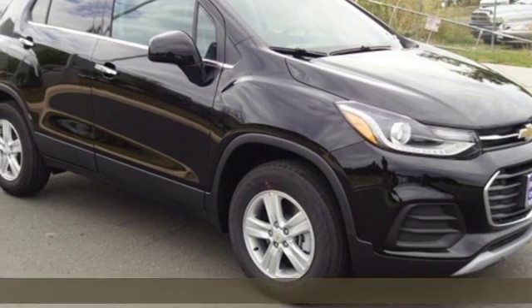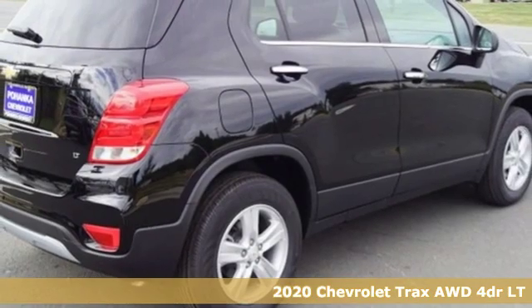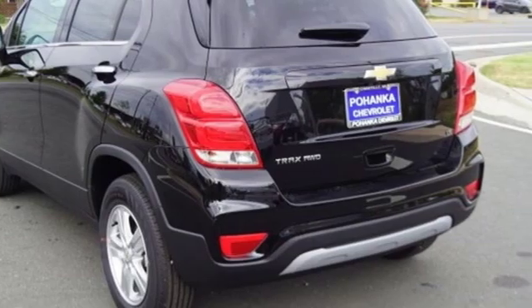It's a new 2020 Chevrolet Trax. Safe and fuel efficient, this Trax is a versatile, city-smart urban cruiser. And it comes with all the amenities you need.